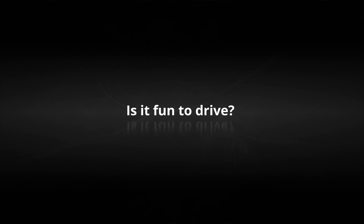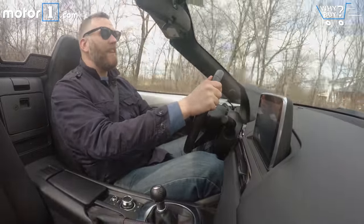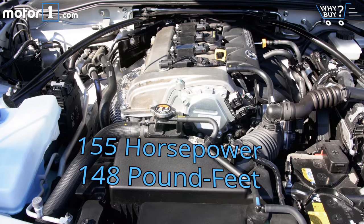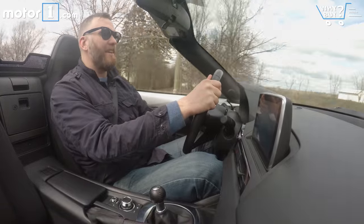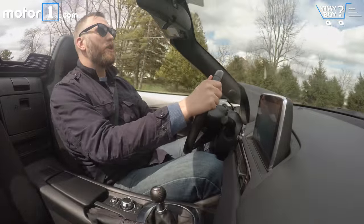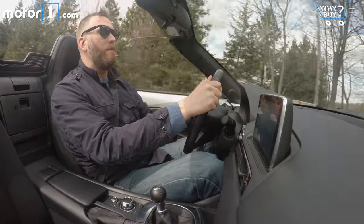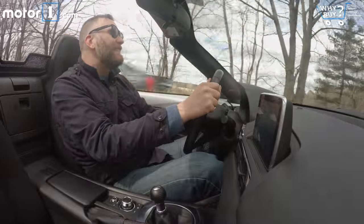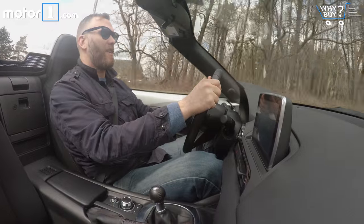Is it fun to drive? Yeah, almost indescribably so. There's not a lot of power — the Skyactiv 2-liter makes 155 horsepower, which doesn't sound like a lot, but it really is enough to have a good time in a car that is this light. Frankly, the Miata is not about power anyways — it never has been. It's about handling. When you take the car around a corner, you get tons of grip, you get a lot of feedback, and you get a feeling of immediacy that you don't find in almost any other car, even other convertibles and roadsters. It's kind of instantly satisfying whenever you do anything even remotely dynamic in it, which is honestly what this car is all about.